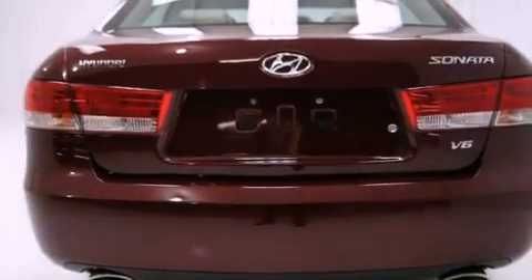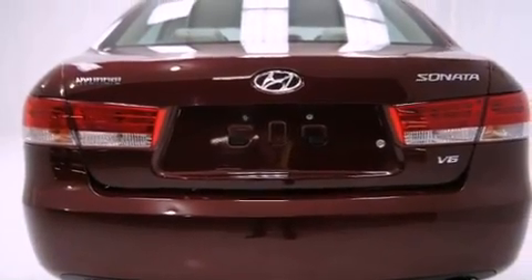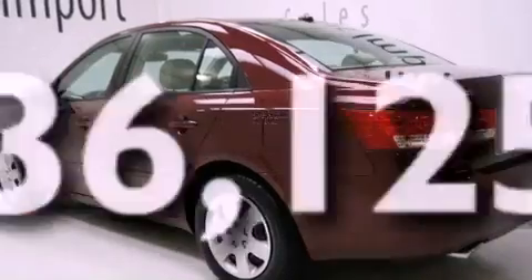Additional features include body side reinforcements, solar control glass, and this vehicle has less than 37,000 miles.